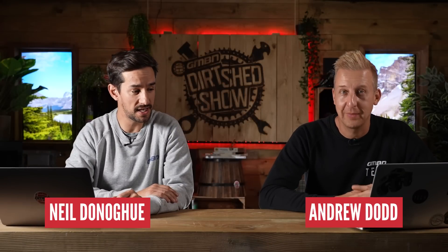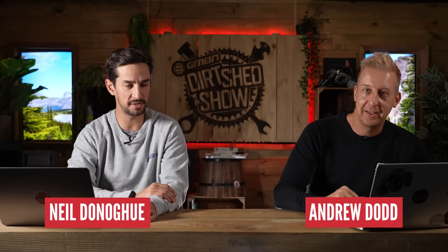Red Bull Rampage is happening this weekend, as we speak. It's not your average mountain biker out there, but what about the bikes? They can't be average bikes, surely. I don't know how you even begin to set up a bike for this.